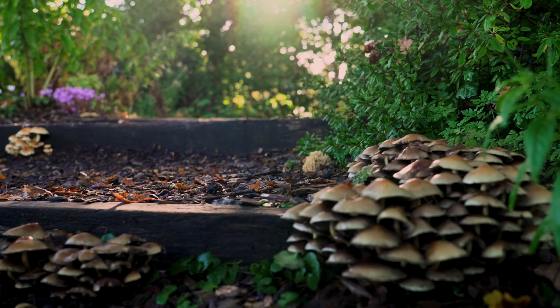Have you spotted mushrooms popping up in your garden? Before you pull them out, let's talk about what they're doing and why they might be helping more than you think.